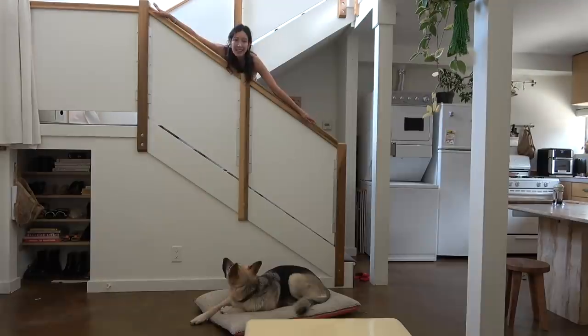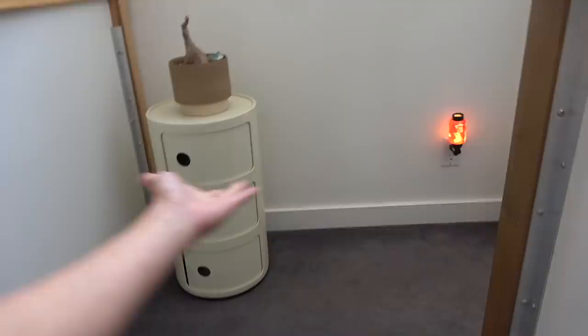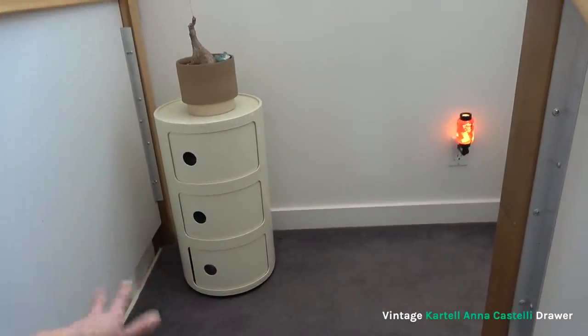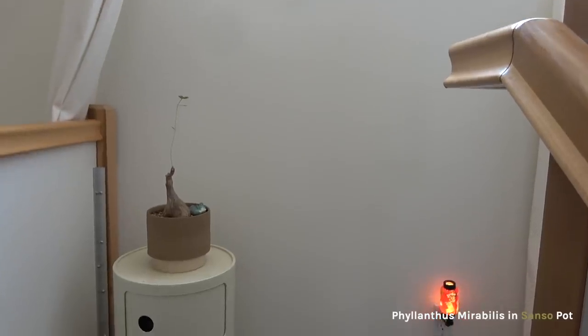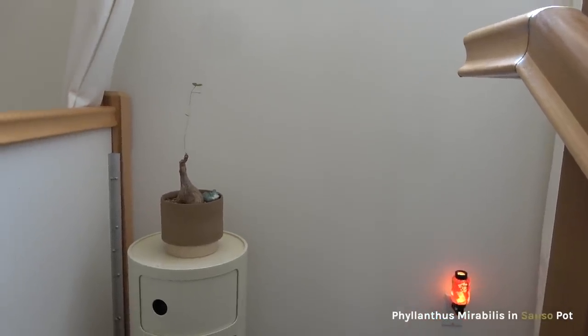This shot right here, which I can barely get into frame, was what drew me into this place — this staircase. Aesthetically my favorite part of my apartment. This is a print that Weston gave me. This is a nightlight I stole from my parents' house. It's a vintage Cartel and Castelli piece that I found on Craigslist. This sad plant has been trying to rebirth for a while.